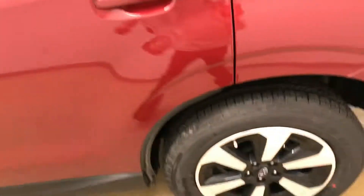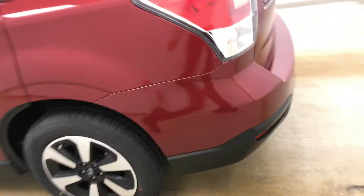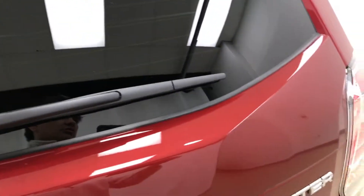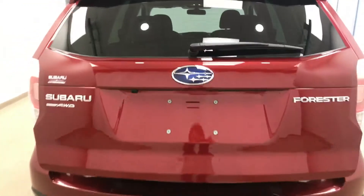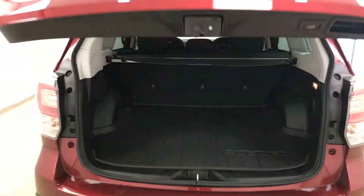Moving on to exterior features, we have 18-inch alloy rims, a backup camera, cargo cover, and a lot more cargo space.